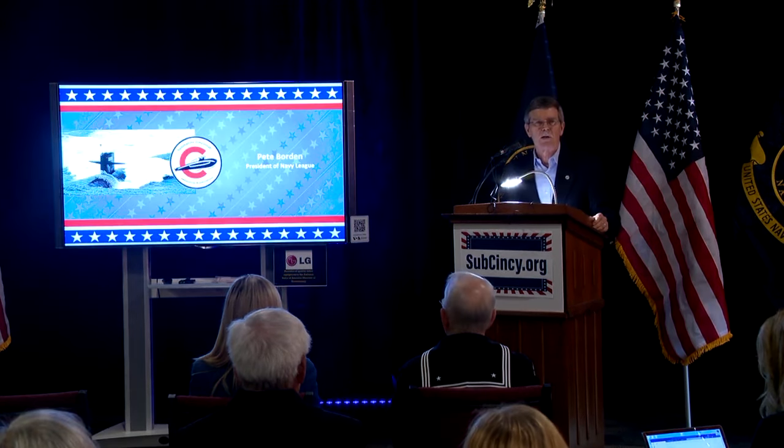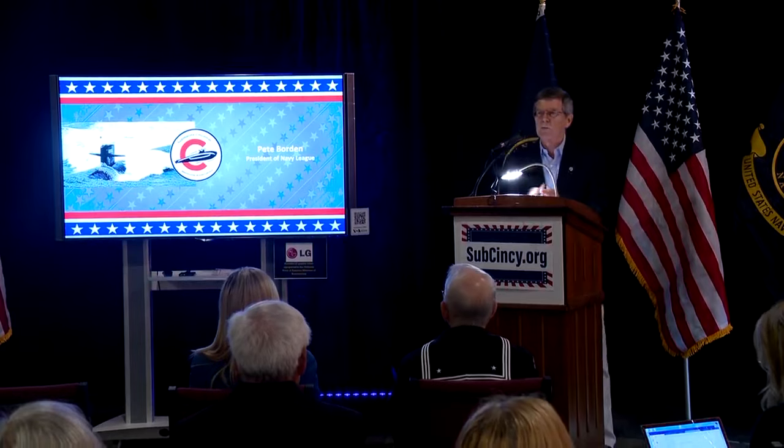Today, plans were unveiled to make the USS Cincinnati part of a Cold War and Peace Pavilion at Voice of America Park in Westchester.